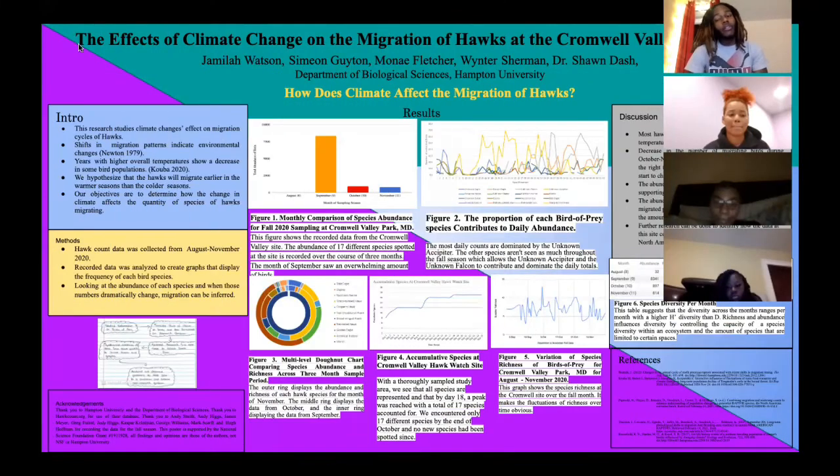Good afternoon, everybody. My name is Sinyan Gaitan, and I am a first-year biology pre-med major from Suffolk, Virginia. I will be doing our closing remarks, our findings, our results, and our conclusions from our overall hawk study. We've come to the conclusion that most hawks tend to migrate in the middle of months, where the temperature is a little bit more moderate, usually between 50 and 60 degrees.